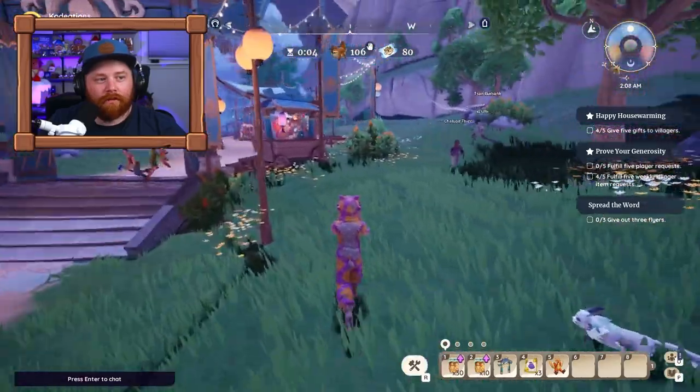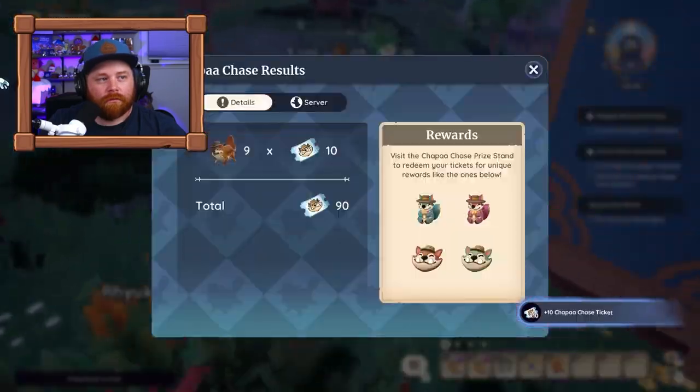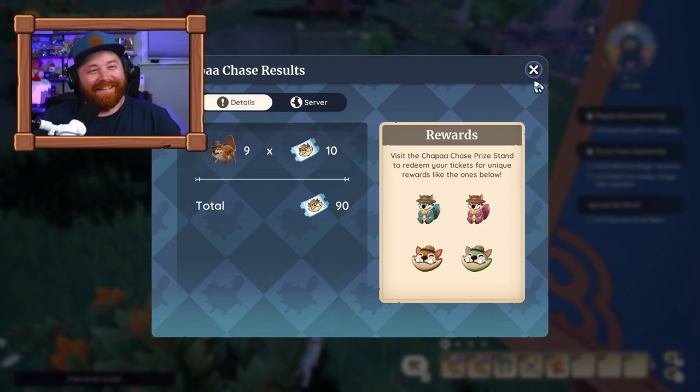You want to collect as many choppas as possible. Once 3 AM hits, your total is tallied up and a certain number of tickets will be rewarded to you.